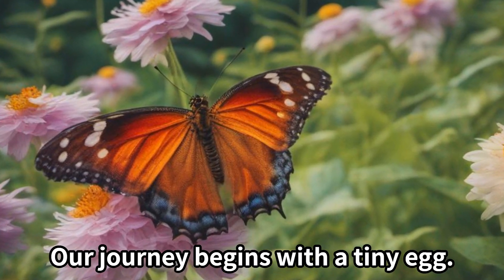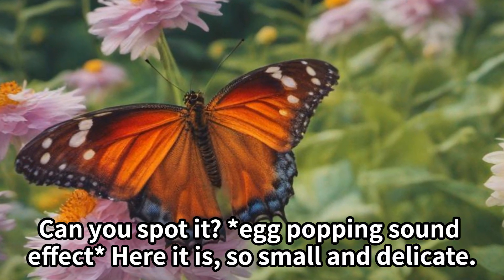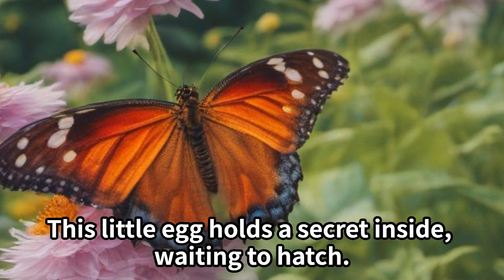Our journey begins with a tiny egg. Can you spot it? Here it is, so small and delicate. This little egg holds a secret inside, waiting to hatch.